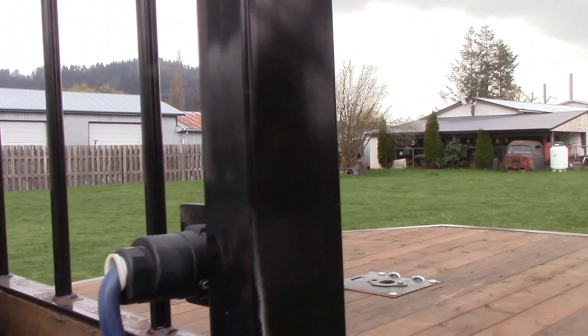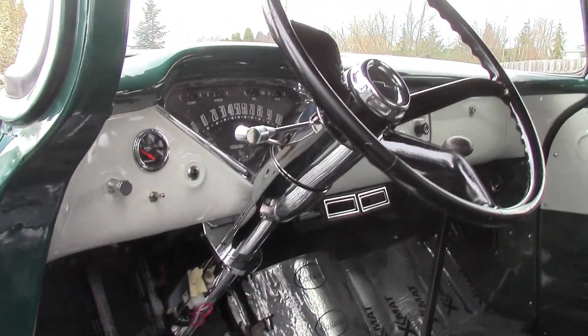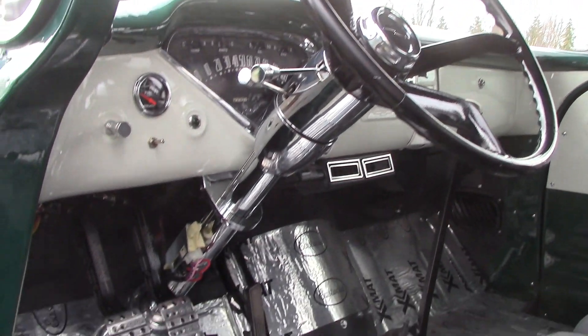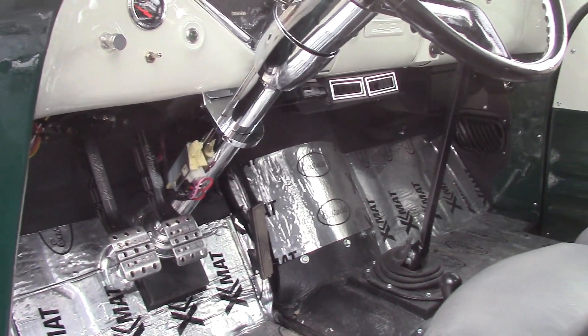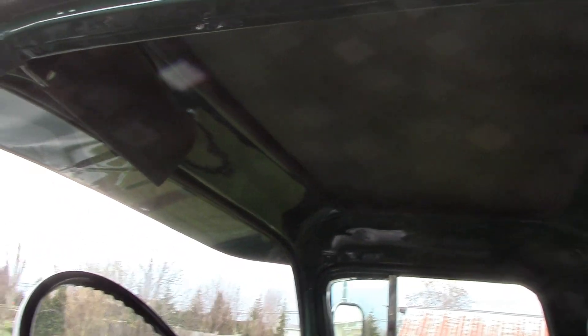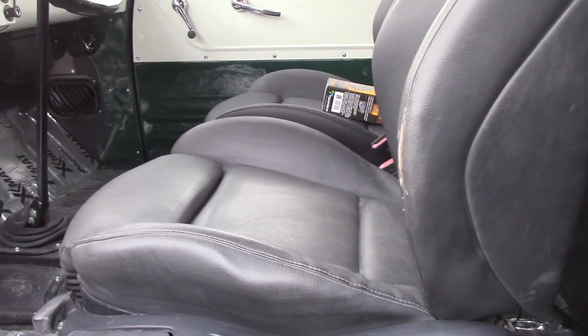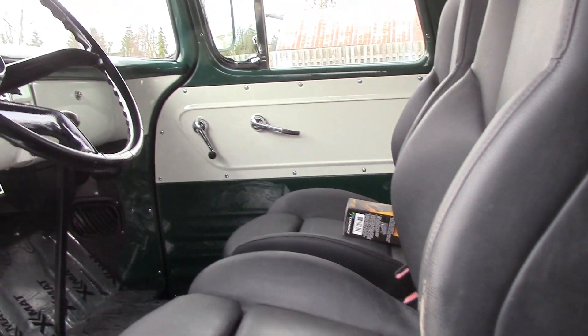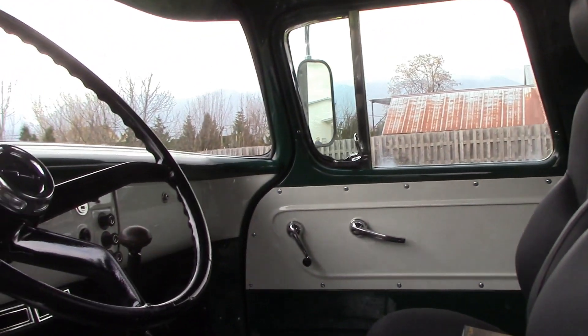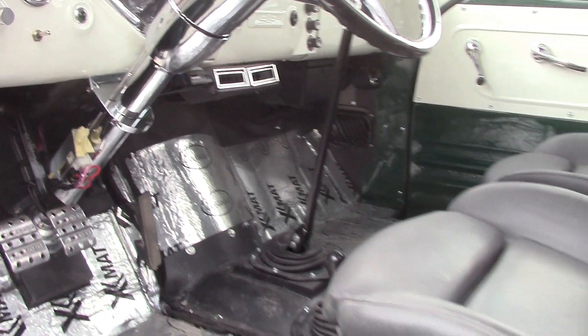Come inside here and take a look. Got the nice tilt column we put in there, some wheel wood pedals to make everything work. He's going to have to get some carpet in there, obviously. We've got the headliner in, got the one single visor it came with. He brought us some seats — I can't remember what they were out of, but they were out of something newer. Got them wired up, they're all heated. It's looking good.